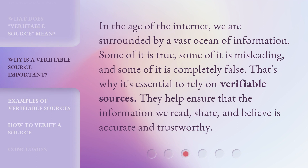In the age of the Internet, we are surrounded by a vast ocean of information. Some of it is true, some of it is misleading, and some of it is completely false. That's why it's essential to rely on verifiable sources. They help ensure that the information we read, share, and believe is accurate and trustworthy.